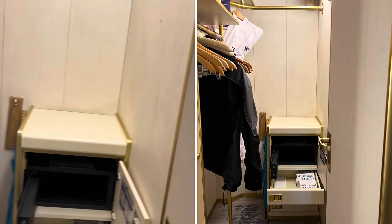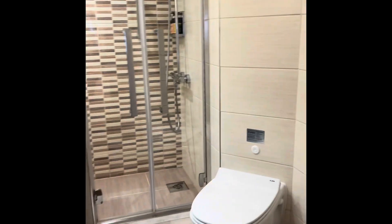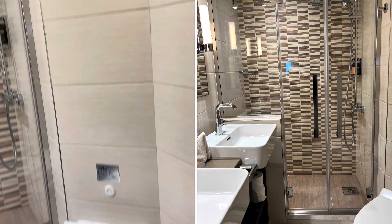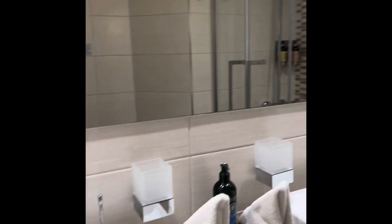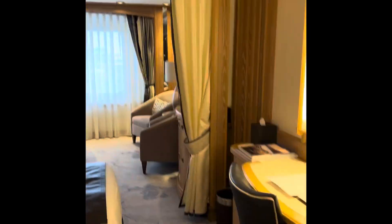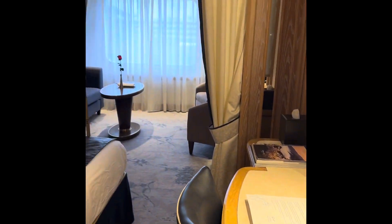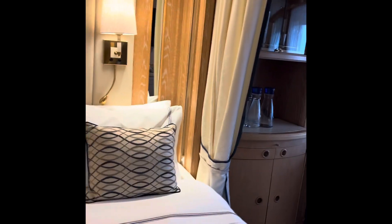As I walk into the room, to the left is the closet, completely separate with a door, robes of course, a safe, and a bunch of space. Then the bathroom with a pretty roomy shower, double sinks, a beautiful mirror — this is a nice sized bathroom. And then the room itself: to the right is your desk and beds.